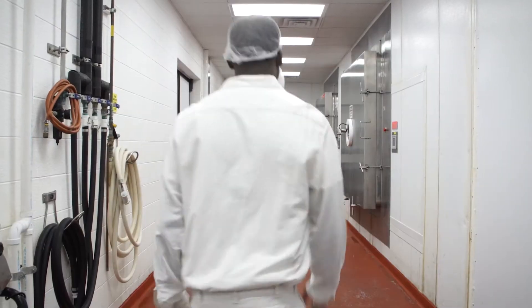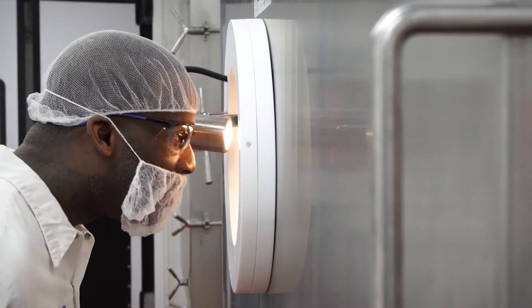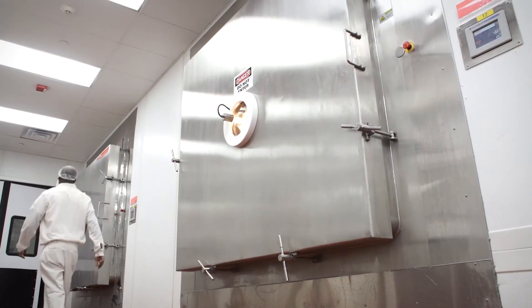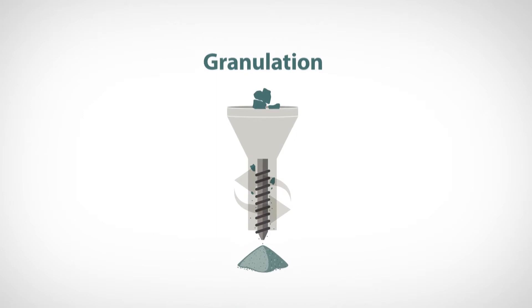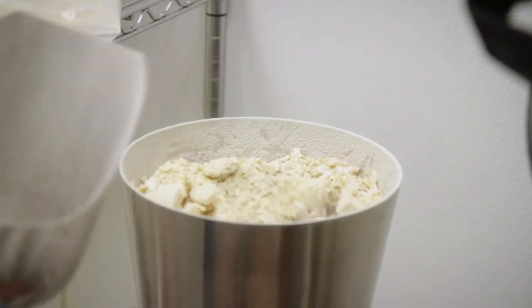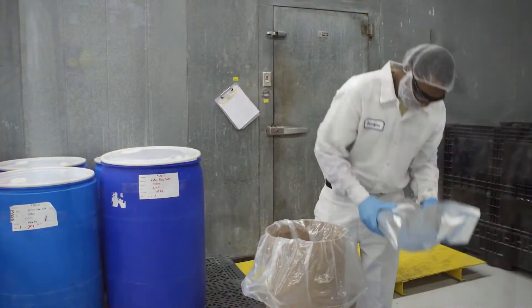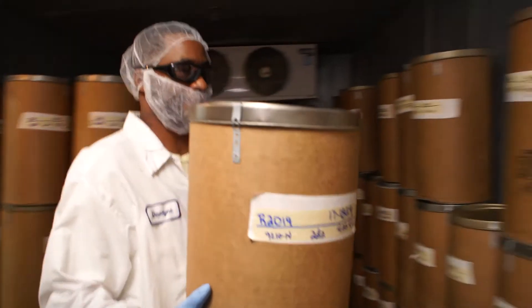Next, the bacteria are preserved through freeze drying. In a controlled temperature, high vacuum environment, moisture is removed from cells, keeping the bacteria alive and dormant. Successfully freeze dried, the bacteria are passed through a grinder, where the product is ground into powder. The bacteria are then sealed in impervious packaging and placed in temporary cold storage.